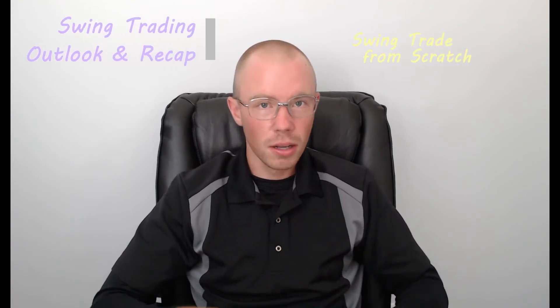Hello class, hello YouTube. I'm Trader Rick from Swing Trade From Scratch where we focus on all things swing trading education online. Welcome to this week's outlook and recap video for swing trading. What a week it was — a lot to recap and a lot to look forward to.